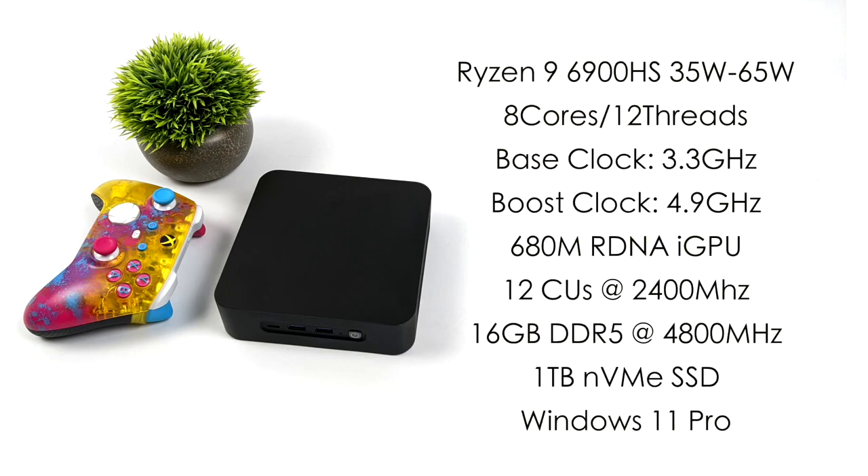When it comes to the specs of the PC we're looking at today: it's powered by the Ryzen 9 6900 HS. From the BIOS we can switch from 35 to 65 watts — there's no settings in the middle. We've got 8 cores, 16 threads, a base clock of 3.3 GHz and a boost up to 4.9 GHz. This mini PC only relies on integrated graphics — the new 680M based on RDNA2, 12 compute units up to 2400 MHz. For RAM, we've got 16 GB of DDR5 at 4800 MHz. There's also a 1 TB NVMe SSD and it's running Windows 11 Pro.